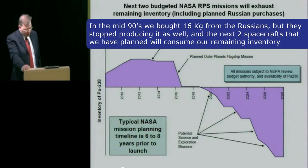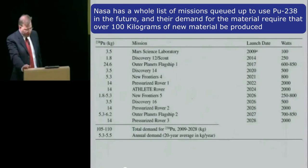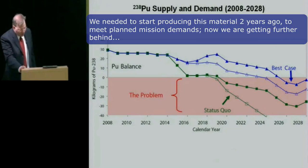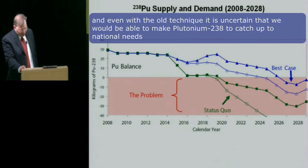But we didn't stop using it for our deep space probes, and our inventories have dwindled considerably. In the mid-1990s, we bought about 16 kilograms from the Russians, but they've stopped producing it as well. The next two spacecraft that we have planned will consume our remaining inventory. NASA has a whole list of missions queued up to use plutonium-238 in the future, and their demand will require that over 100 kilograms of new material be produced. We needed to start producing this material two years ago to meet planned mission demands. Now we're getting further behind, and even with the old technique, it's uncertain we'll be able to make enough plutonium-238 to catch up to national needs.